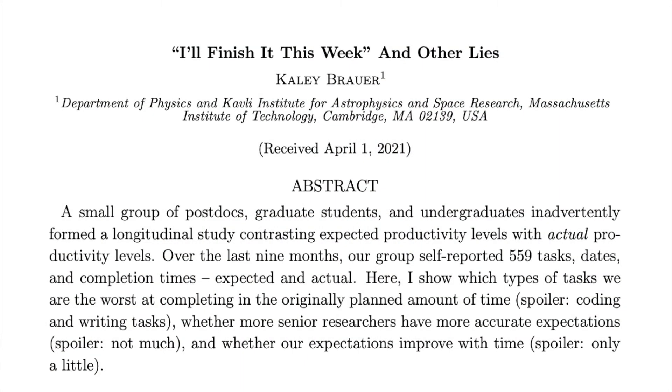So this paper is a pretty fun way to understand how we use images to identify surface features on rotating objects. I've left a link to this paper in the description — it's a pretty fun one to read. The next paper we're going to look at is called 'I'll Finish It This Week, and Otherwise.' This paper is really cool because it's what I would probably consider almost worth publishing in an actual journal, not just as a joke article on arXiv for April Fools.